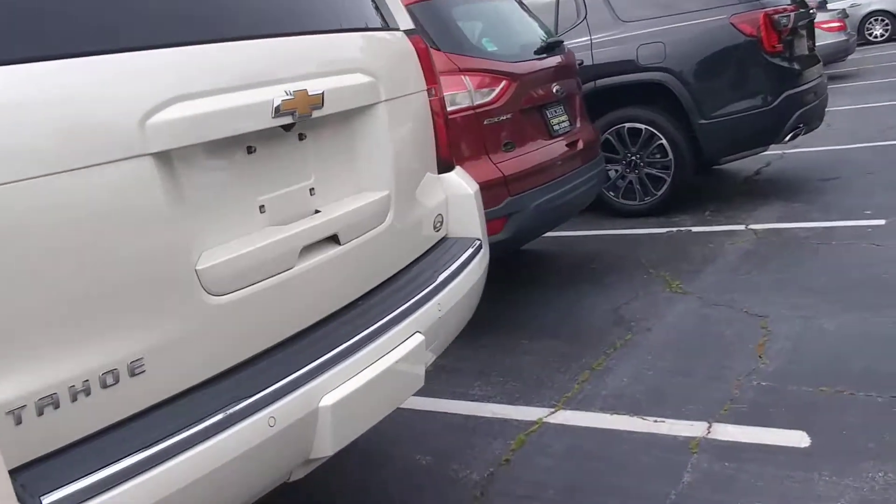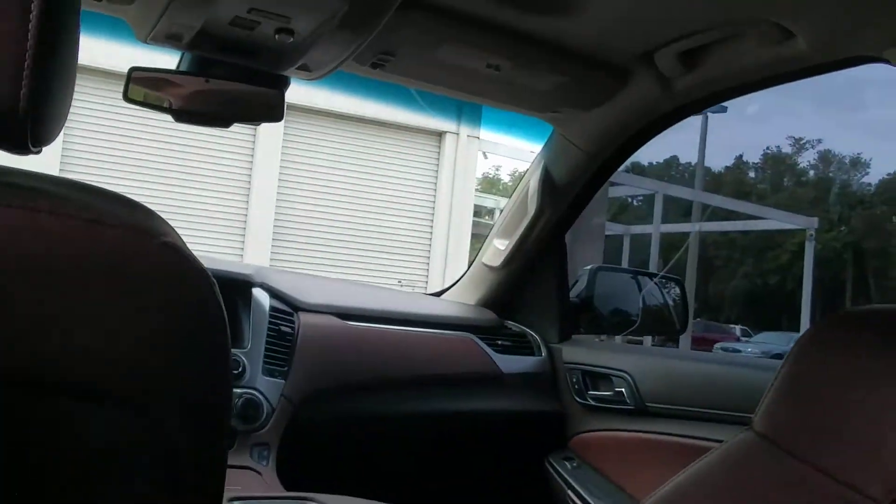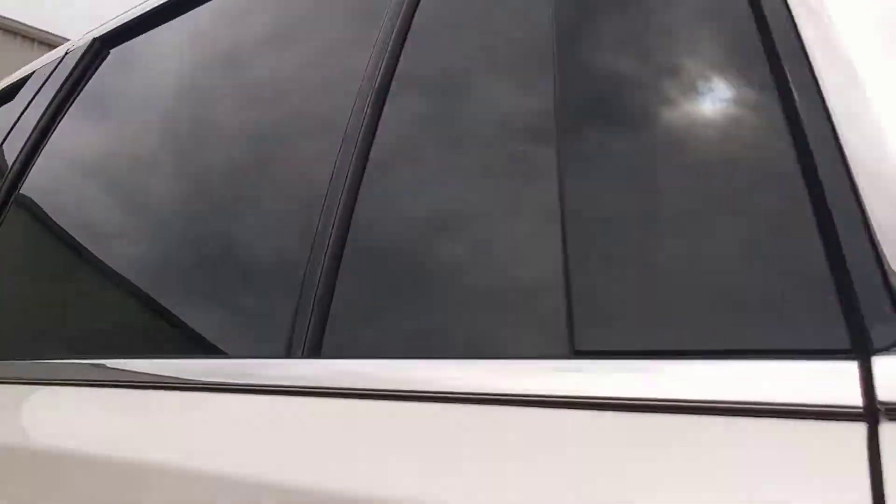It's got rear entertainment. Let me show you inside here. It's got the second row captain's chairs and it's the football colored leather. Rear entertainment with the rear controls in the back for the AC and all that fun stuff.